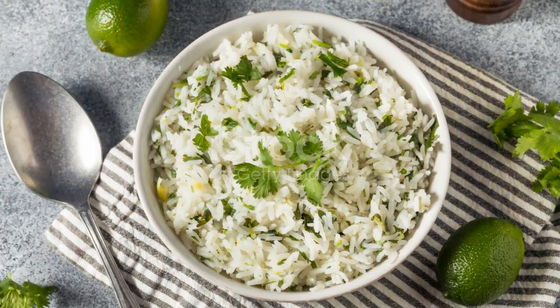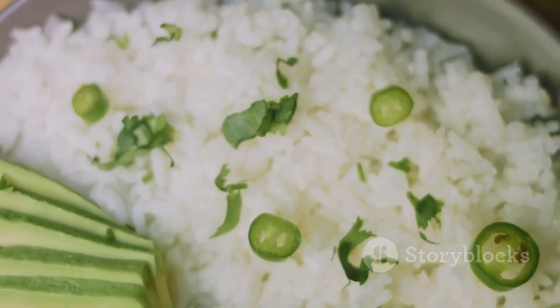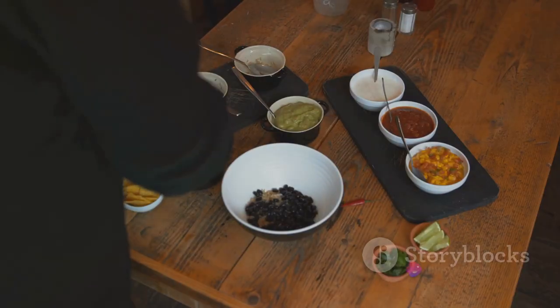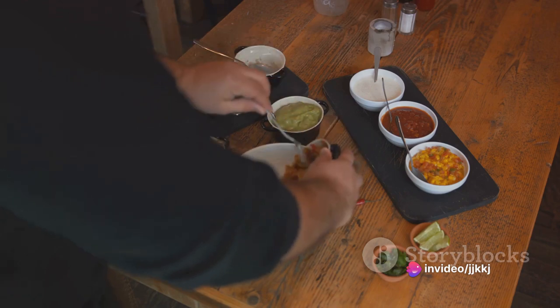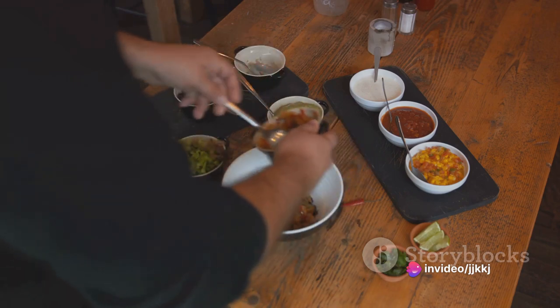The first layer often includes a hearty serving of rice, a staple in Mexican cuisine. The rice, often subtly seasoned with cilantro and lime, provides a comforting foundation, ready to embrace the next set of ingredients.